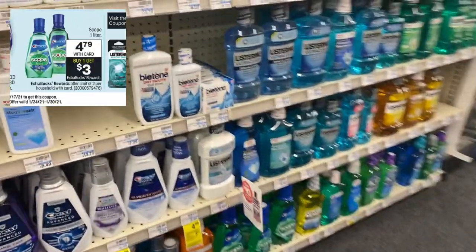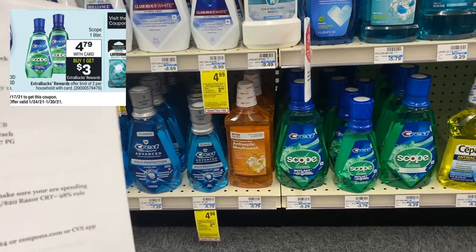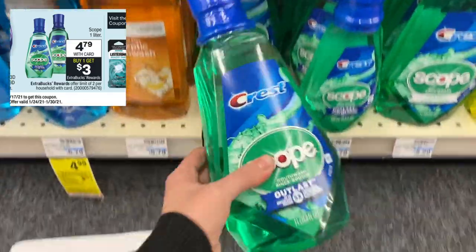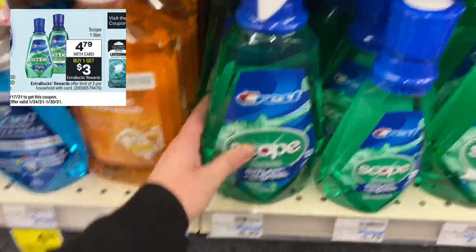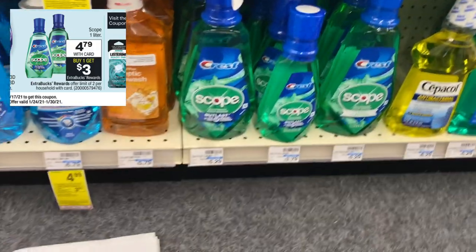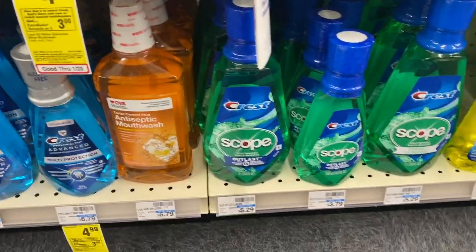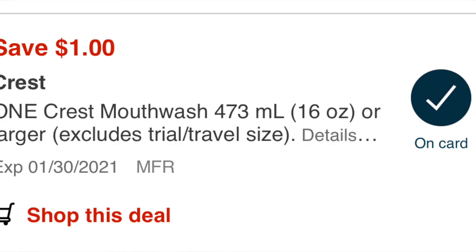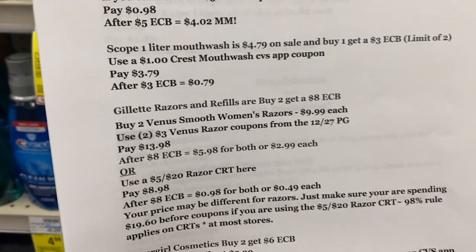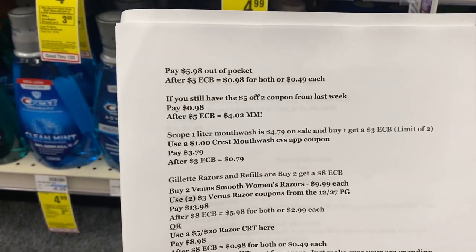The next deal is Crest mouthwash — the Scope one liter. It's on sale for $4.79 with a buy one get a $3 Extra Buck deal. There's also Outlast or Classic, both on sale for $4.79. Buy one and clip a dollar off Crest mouthwash CVS app coupon to your card — remember to clip it before you pay. You'll pay $3.79 out of pocket but get back that $3 Extra Buck making it $0.79.